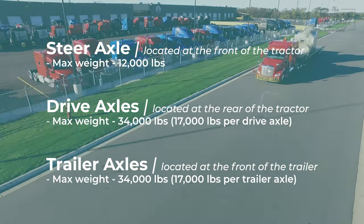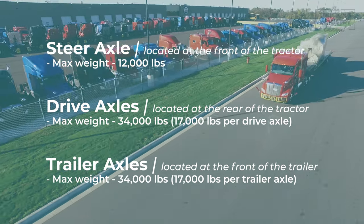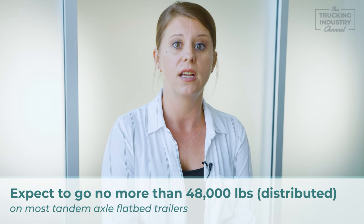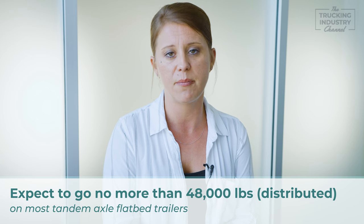To be safe, these are thresholds you should strive to stick to, and unless otherwise instructed, expect to go no more than 48,000 distributed pounds onto most tandem axle flatbed trailers.